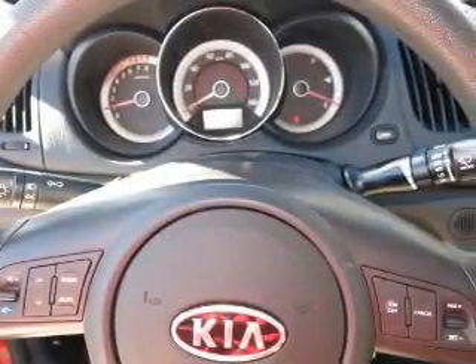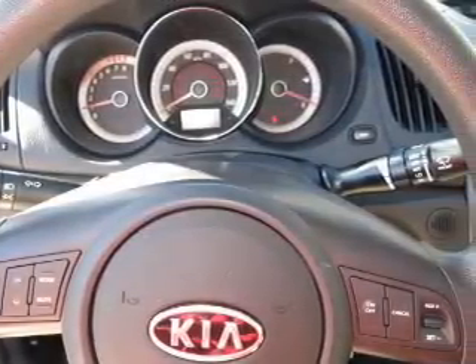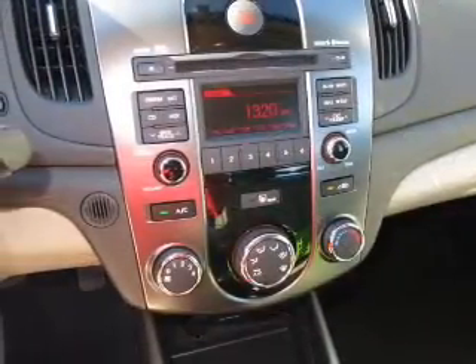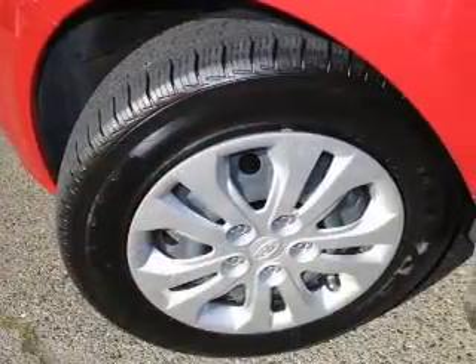Keyless entry, power door locks, power windows, cruise control, Bluetooth wireless, an AM-FM stereo with a CD player, and satellite radio. Our website offers more information on all of our vehicles. Call us today to start test driving.